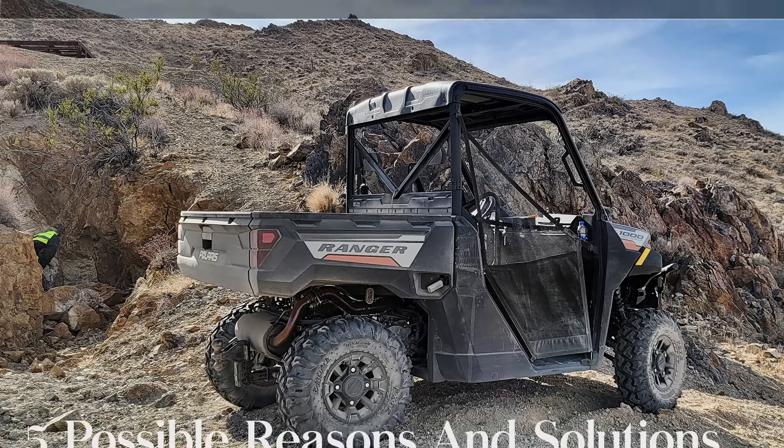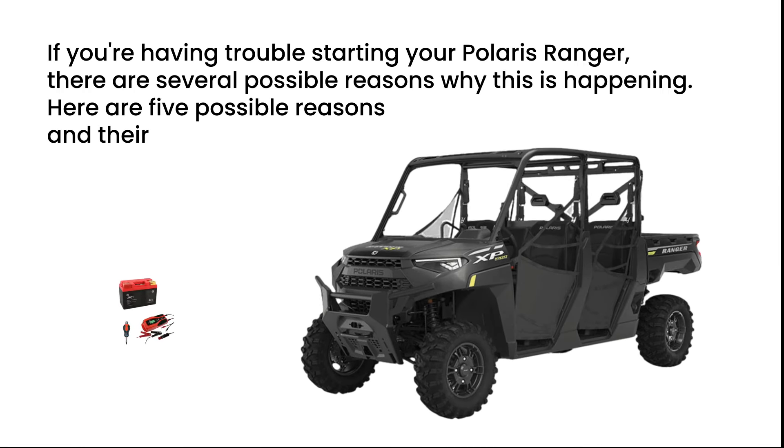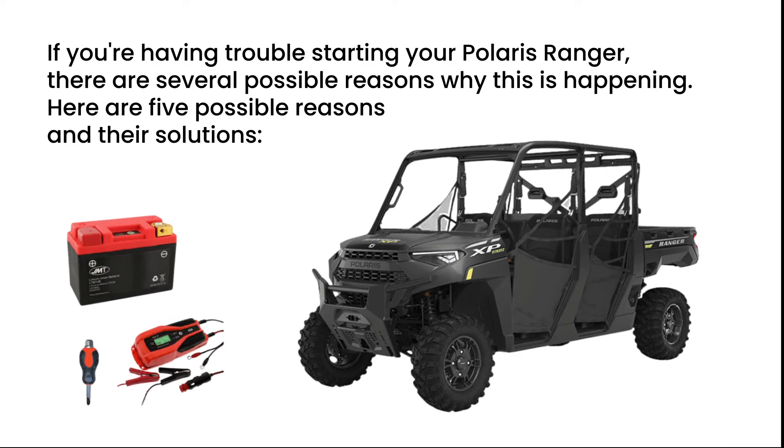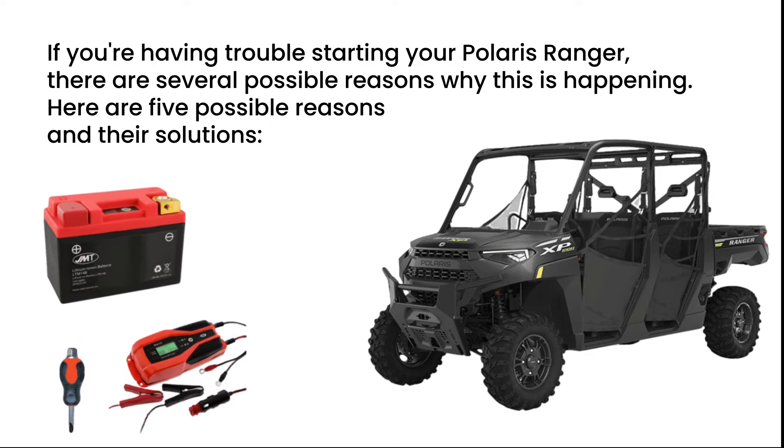Polaris Ranger won't start: possible reasons and solutions. If you're having trouble starting your Polaris Ranger, there are several possible reasons why this is happening. Here are five possible reasons and their solutions.